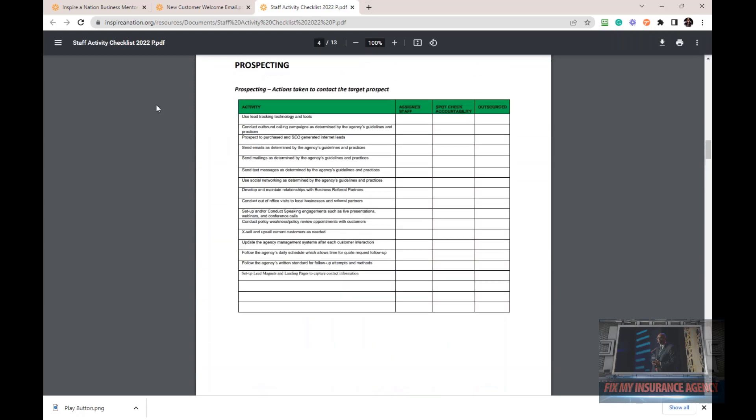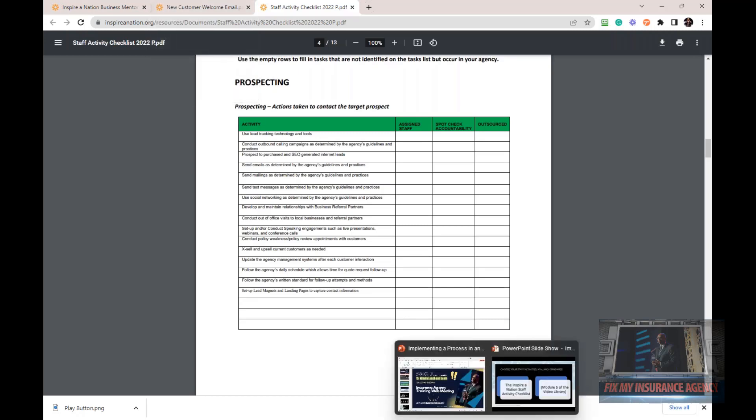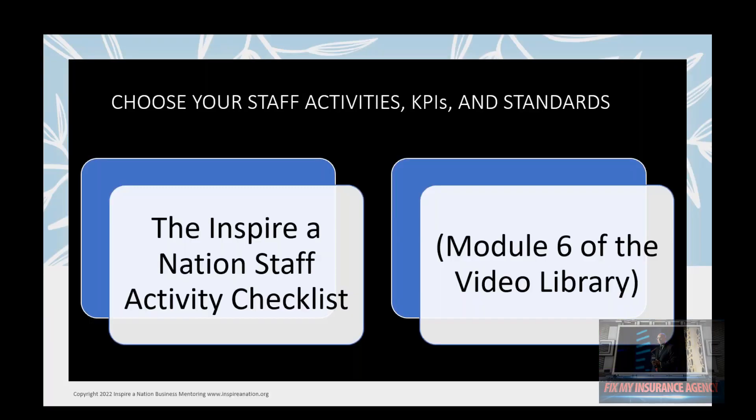The first thing we want to do is go over the different tasks or activities that are part of that particular procedure. Once we have the tasks that we want, then we know the next T — if we come back to the S4TS method — we know the next T is Time Blocking. This is critical: how we block our time and what we do with our time once we have our tasks and our standards.